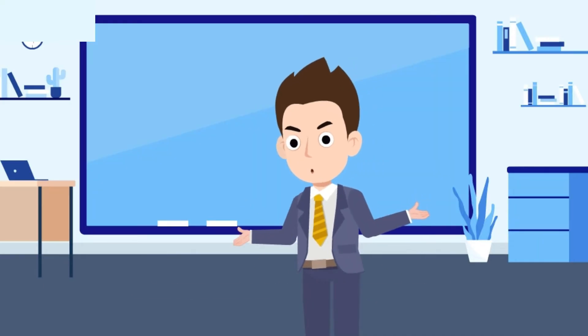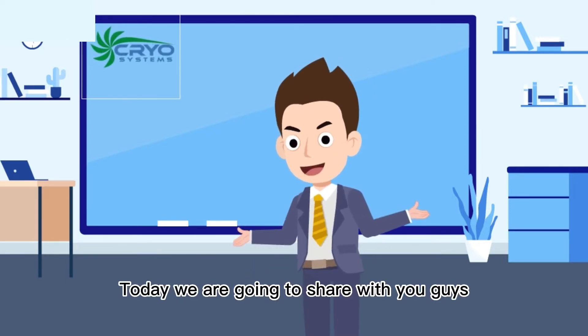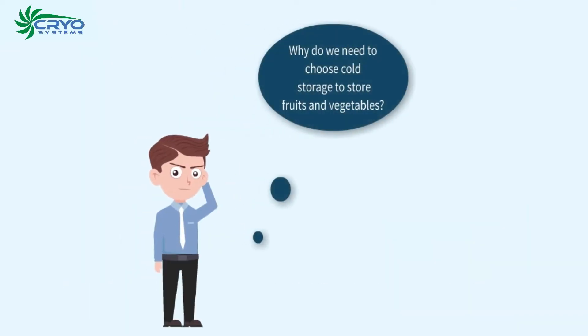Hi everyone, welcome back to Kyo Systems channel. Today we are going to share with you some tips about the suitable storage temperature for fruits and vegetables.